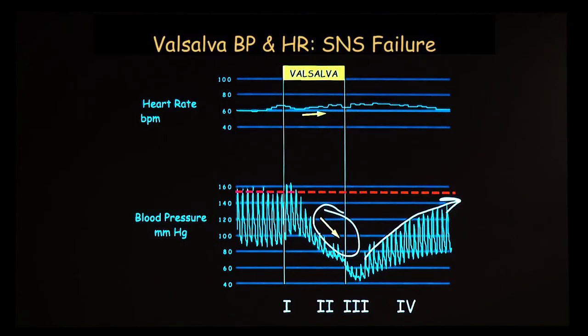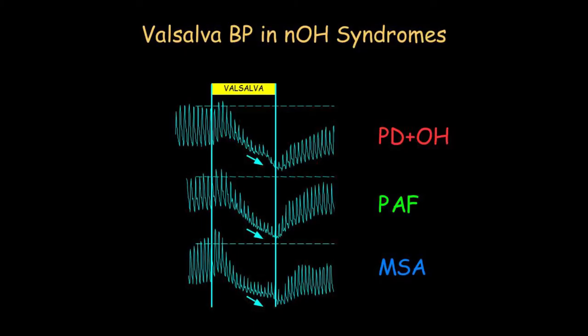We want to find out if the orthostatic hypotension is neurogenic — if it's from a failure of the sympathetic noradrenergic system somewhere — and this is what the Valsalva blood pressure will look like. Although it's a very sensitive measure for picking up sympathetic neurocirculatory failure, it's of no value in terms of differential diagnosis. In Parkinson's with orthostatic hypotension, in pure autonomic failure, and in multiple system atrophy, you see exactly the same abnormal blood pressure response. So it's sensitive, but it's not specific at all.